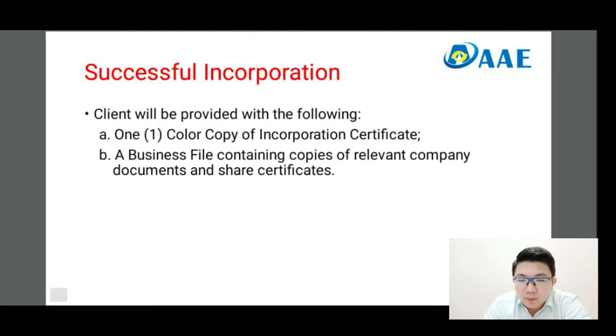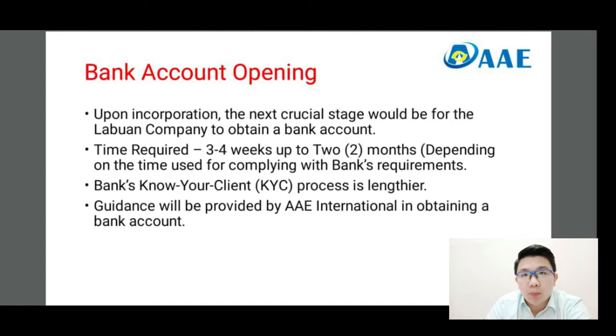Voila — you have a successfully incorporated company. Upon successful incorporation, you'll be provided with the certificate of incorporation, together with all the relevant documents that you require to show your clients or others. After incorporation, the next important matter would be bank account opening, which can take up to two months. It can be daunting at times, but we will surely guide you.